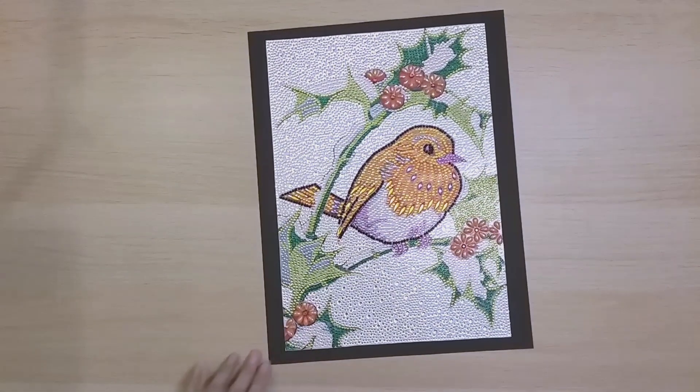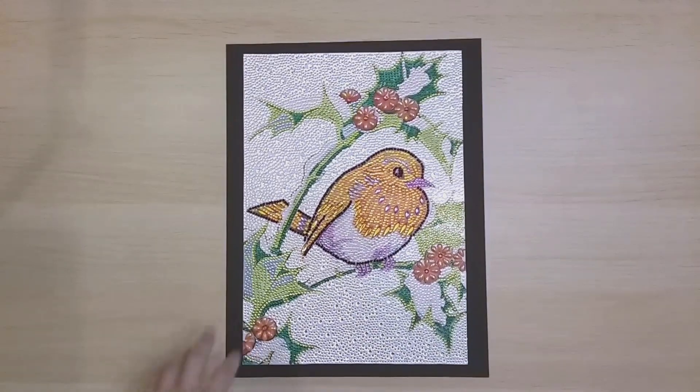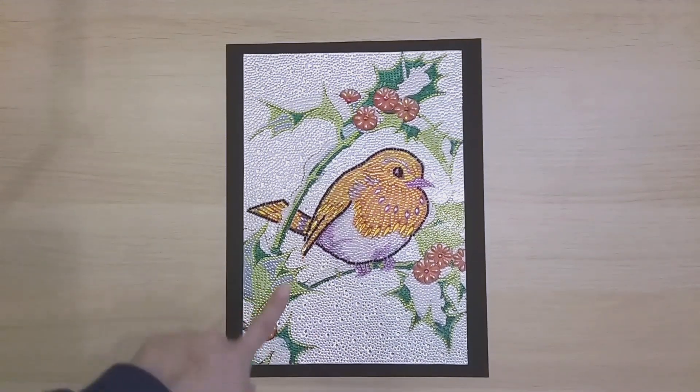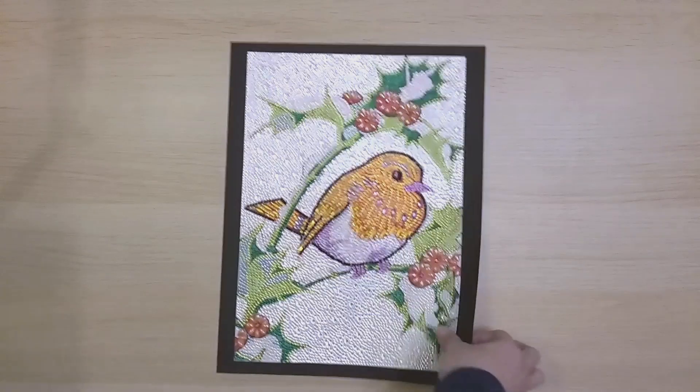Finish 123 is this bird — it's a special-shaped diamond painting but pretty much full coverage. I'm very happy that more full-coverage special-shaped diamond paintings have been coming out because they've been so much fun to do. I don't know what kind of bird it is, but it's beautiful.